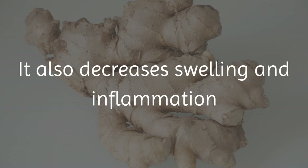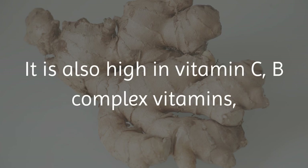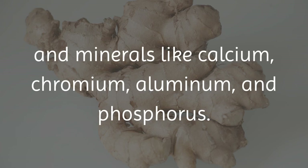Gingerol also decreases swelling and inflammation, and can be used to treat arthritis and osteoarthritis. Ginger is also high in vitamin C, B-complex vitamins, and minerals like calcium, chromium, aluminum, and phosphorus.